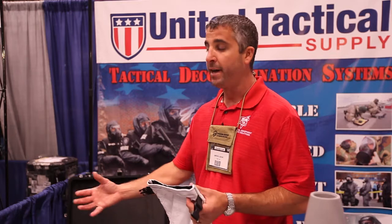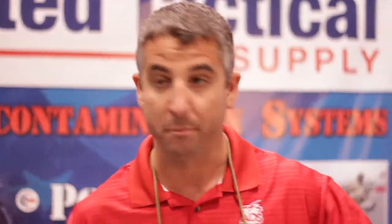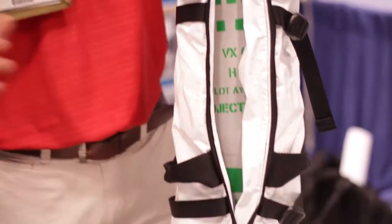If the seal does fail inside the 7mm trash bag, it would then get contained in this bag. Working with our partners in the EOD community, we came up with the concept of the bag where after it's decontaminated and sealed,